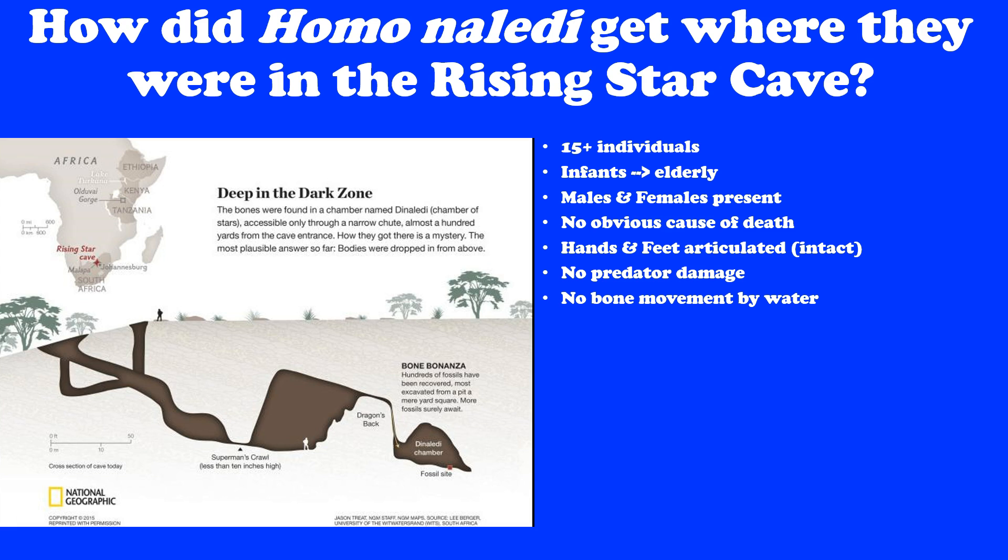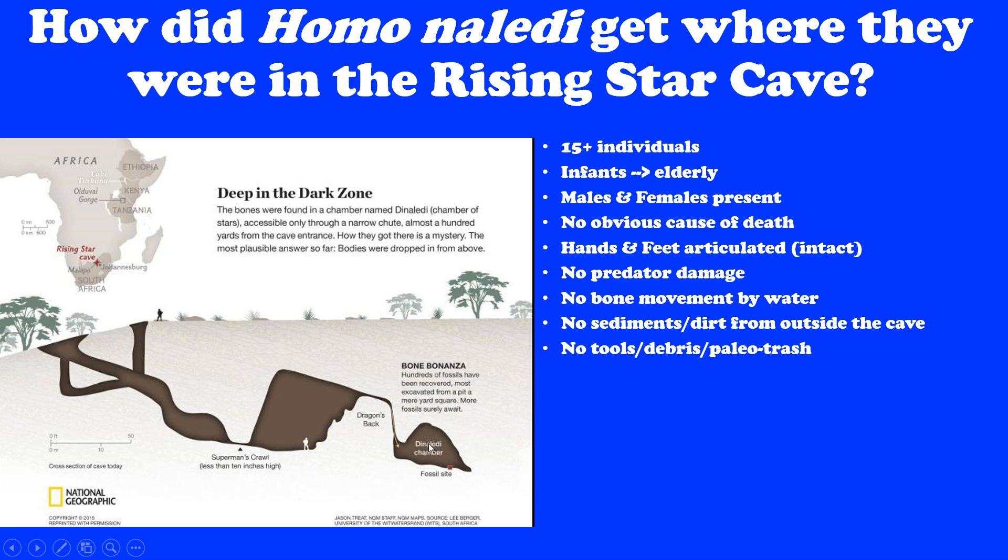There was no predator damage — no hyenas, lions, or anything had gnawed on these bones. The bones were surprisingly pristine. There was no evidence that the bones had been moved by a flash flood or anything — many bones were intact and articulated, showing no evidence they had moved since being deposited. All the dirt and sediments in the Dinaledi Chamber came from within the chamber, with no evidence of debris coming from outside the cave, suggesting there had never been easy access. There were no tools, debris, or what I call paleo trash — this was not a place they were living.